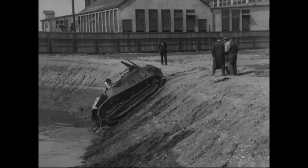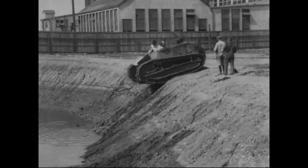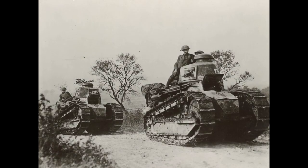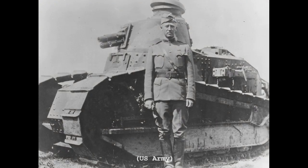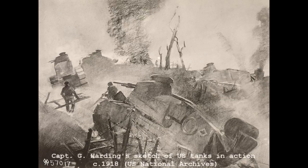As a result, the primary U.S. tank of the war was the original French Renault FT — revolutionary for its turret, which could rotate 360 degrees. The FT equipped the 1st Provisional Tank Brigade, what would become the 304th Tank Brigade, commanded by Lieutenant Colonel George S. Patton. The American FTs saw action for the first time in September 1918, at the Battle of Saint-Mihiel.